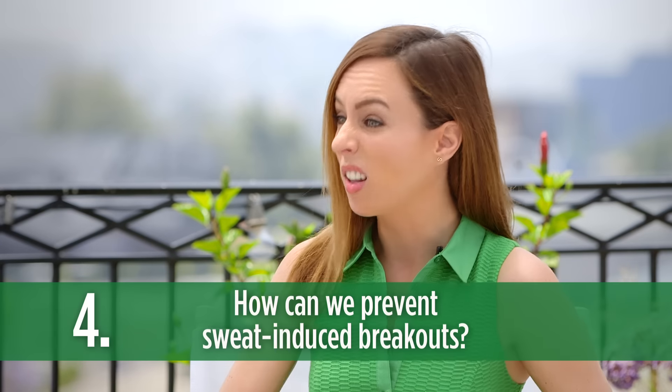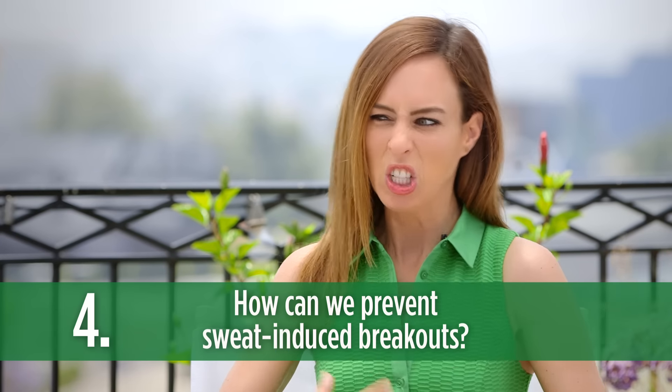That's a great tip because I know my skin definitely gets oilier when it's hot. Obviously in the summer we sweat a lot more, so do you have any tips on how to prevent those sweat-induced breakouts? Absolutely. Sweat may cause acne breakouts, so make sure to cleanse the skin in the morning and night with products that are kind to the skin, like Simple Skincare.